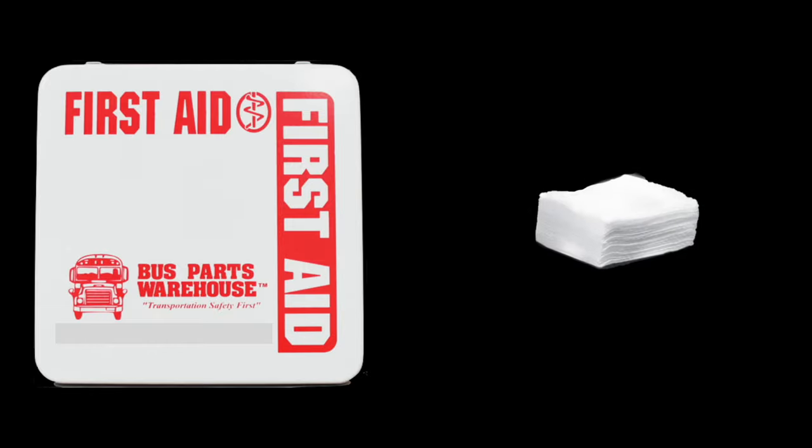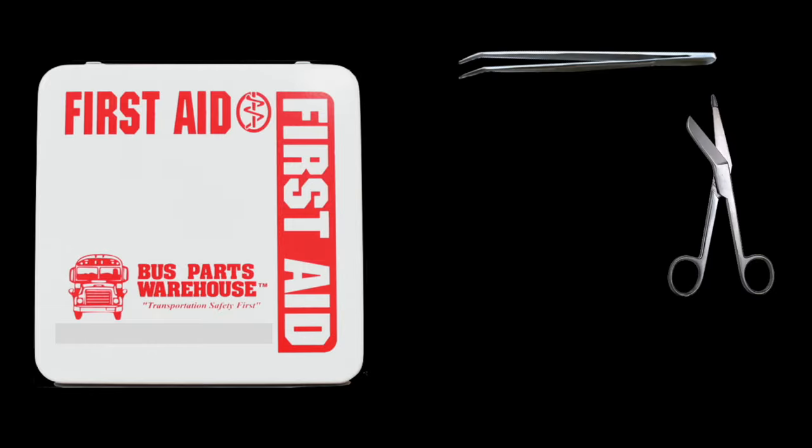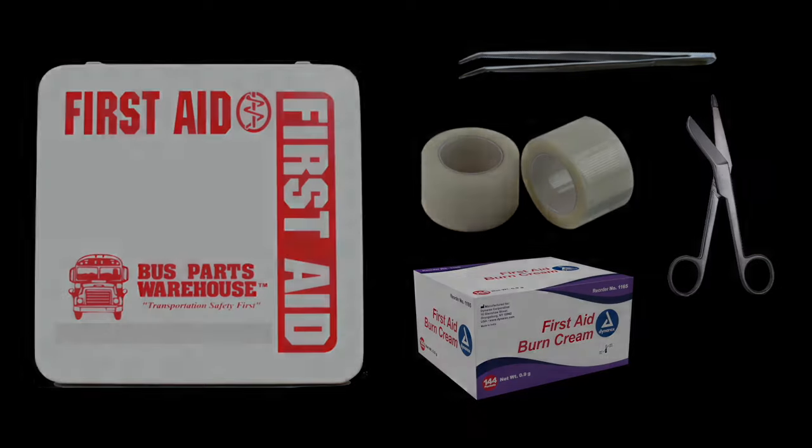Inside the first aid kit there are bandages, gauze, gloves, and numerous other items that can be used for cuts, scrapes, and burns.